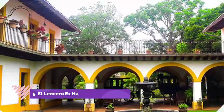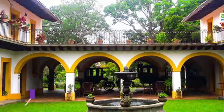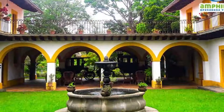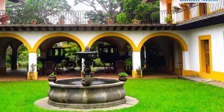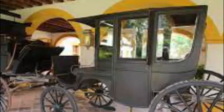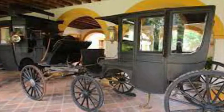Number five: El Lancero Hacienda and Museum. This house covers five centuries of the history of Jalapa in Mexico. Its first owner was one of the soldiers of Hernán Cortés. In the 17th century it became the property of Antonio López de Santa Anna, and finally in 1935 it was rescued by Father Rafael. It now has beautiful gardens and a museum well worth visiting.